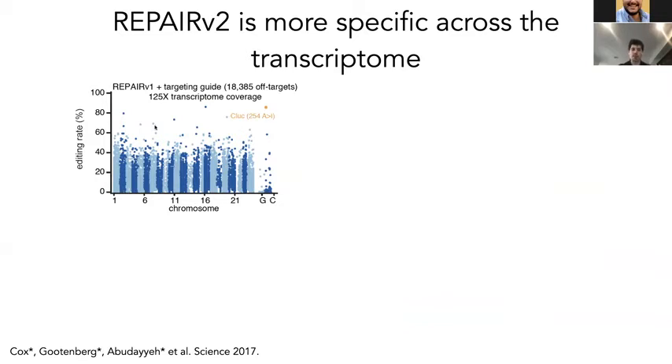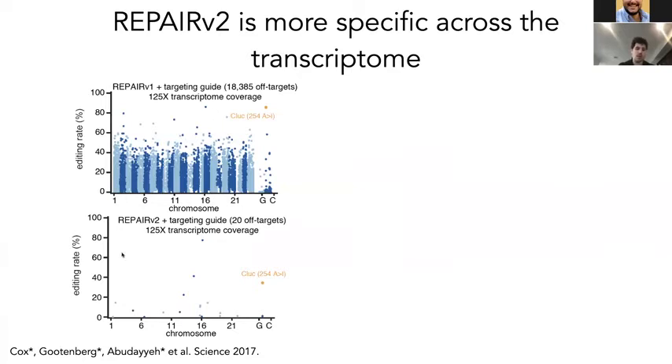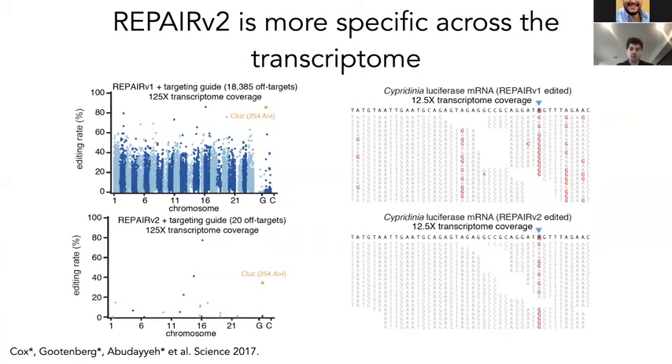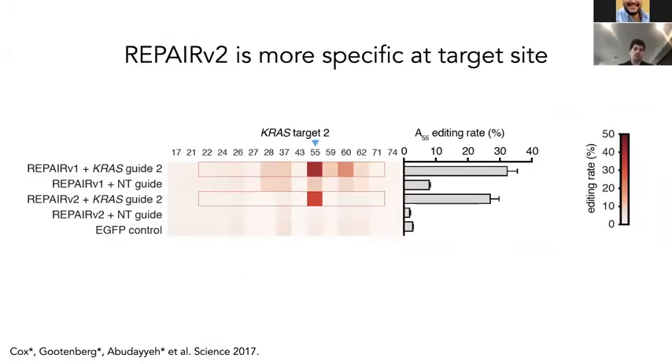We used this to develop a REPAIR v2 construct that is much more specific across the transcriptome. Here's the Manhattan plot for REPAIR v1 before, and with REPAIR v2 you can see an essentially complete elimination of all off-target editing sites across the transcriptome. Zooming in at the actual target site, we have editing at the desired adenosine — you can see it converts to G via inosine — but all the off-targets are gone when we introduce these mutations, leaving only our pure product. This can also be applied to sites like KRAS, where we have above 30% editing with REPAIR v1 and only a small decrease with REPAIR v2, which eliminates off-target editing across other sites in KRAS.